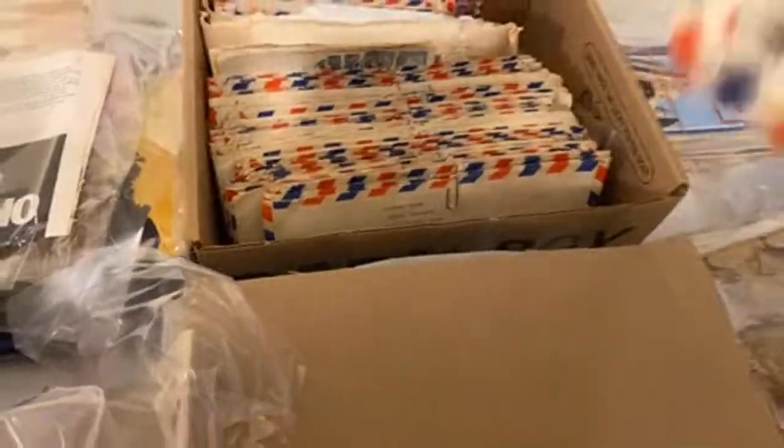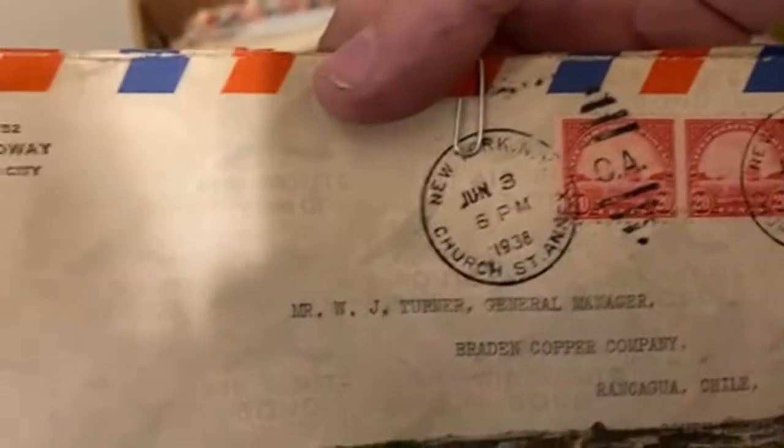Oh, these are blueprints. Look — this whole box is full of vintage blueprints, copies like prints of blueprints. And air mail envelopes that are canceled and everything from the 30s. Super neat.